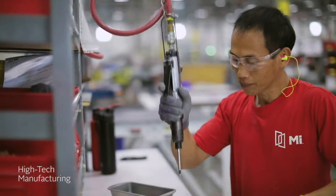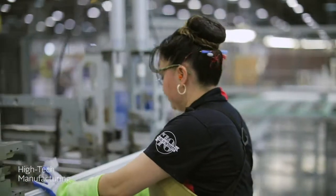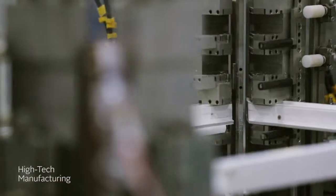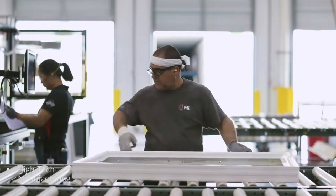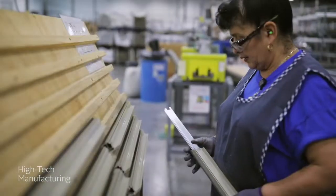Once your insulated glass unit is ready, we prepare the sash and frame, using innovative cutting, fabrication, and welding machinery to fit the exact specifications of your window opening. We then reinforce the sash with metal rails to deliver superior strength and durability.